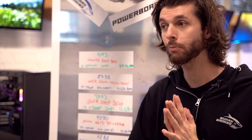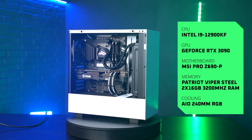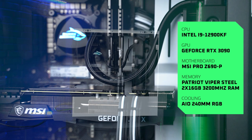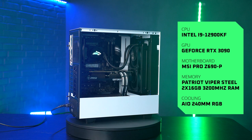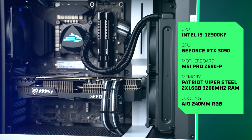I'm pretty stoked to see how it's gonna perform. The computer is built in an NZXT H510 white case. We have the RTX 390 Ventus, and we have an i9-12900k processor. We have a 2TB NVMe SSD, a 240mm AIO, and we have 1000W to power everything. There's also 32GB of RAM, all put into an MSI Pro Z690P motherboard.